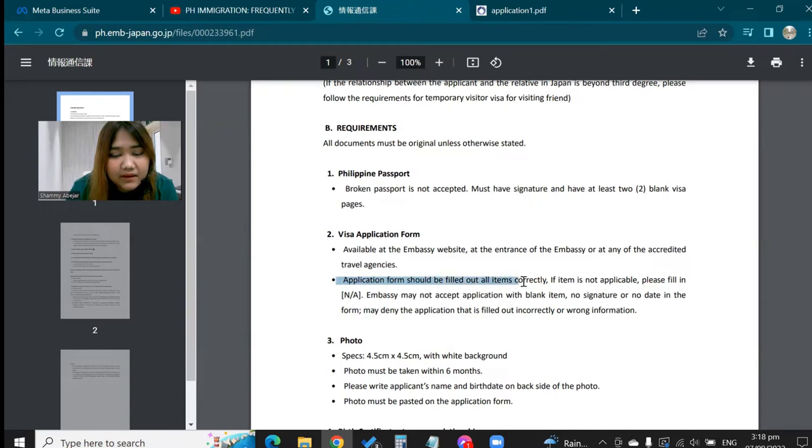The application form should be filled out correctly. If something is not available, just put N/A — the embassy may not accept an application with blank items. No signature or no date on the form may result in a denial, as may wrong information.